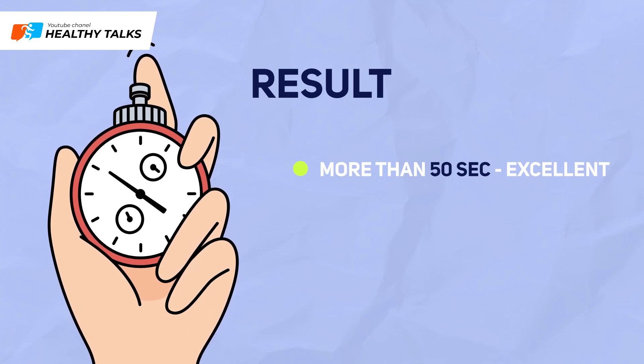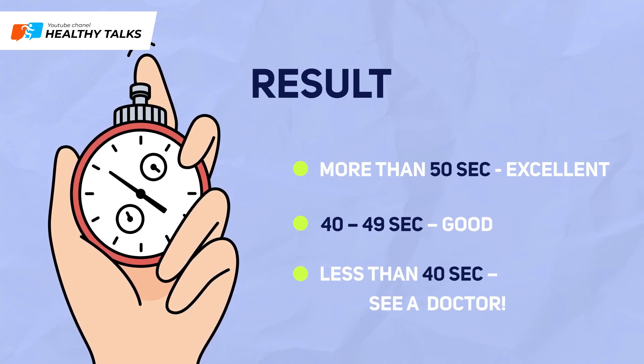If you could hold your breath for over 50 seconds, your lungs are in excellent condition. A breath hold of 40–49 seconds is considered a good result. If you lasted less than 40 seconds, a doctor's visit is definitely necessary.